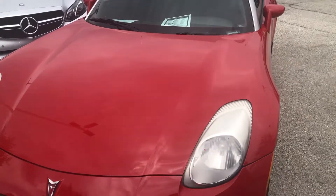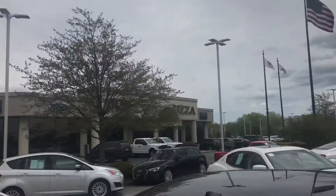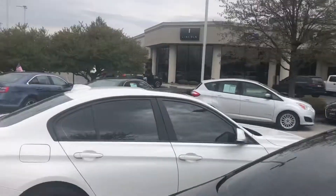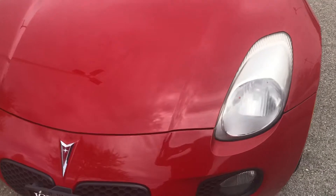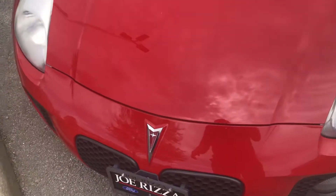Hello everyone, your Sock Monkey here. Today I'm at Joe Rizza Ford Lincoln in Orland Park, Illinois, and today I've got a video for you of this 2008 Pontiac Solstice.